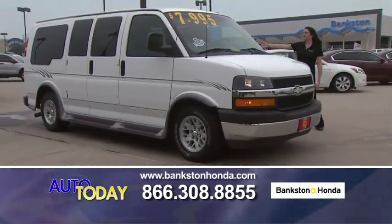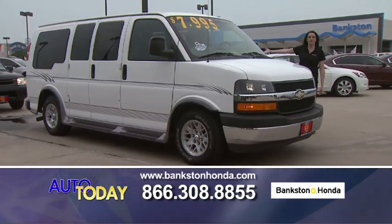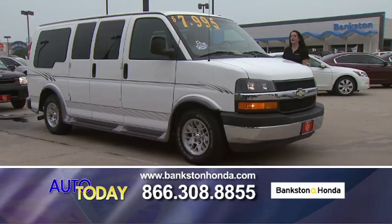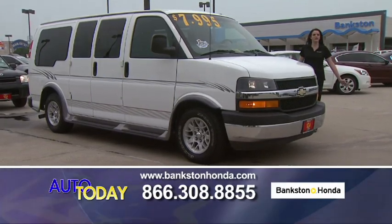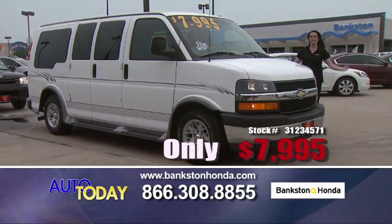We've got a 2003 conversion van — rear bucket seats, power seats, power sofa. Great family car, great for trips and vacations. Come on in, bring your family in, come try it out. We're more than happy to help you out.